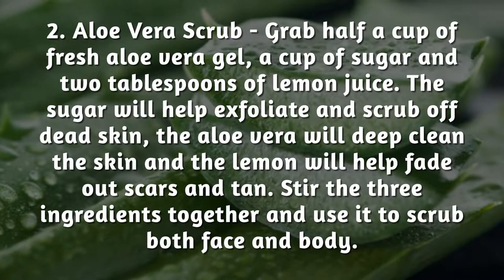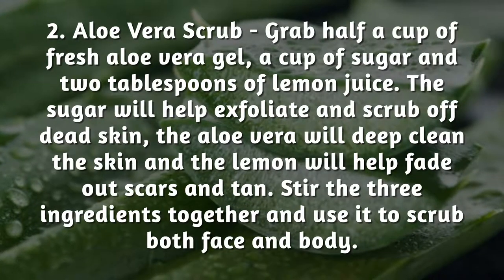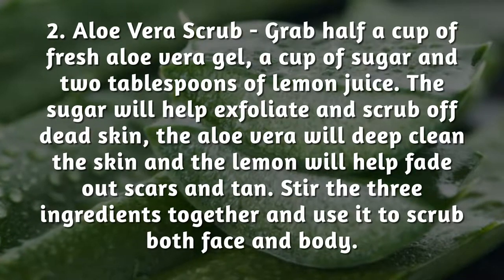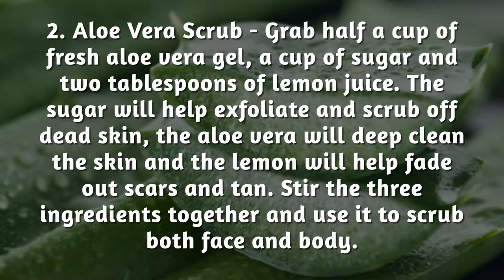Aloe Vera Scrub: grab half a cup of fresh aloe vera gel, a cup of sugar, and 2 tablespoons of lemon juice. The sugar will help exfoliate and scrub off dead skin, the aloe vera will deep clean the skin, and the lemon will help fade out scars and tan.